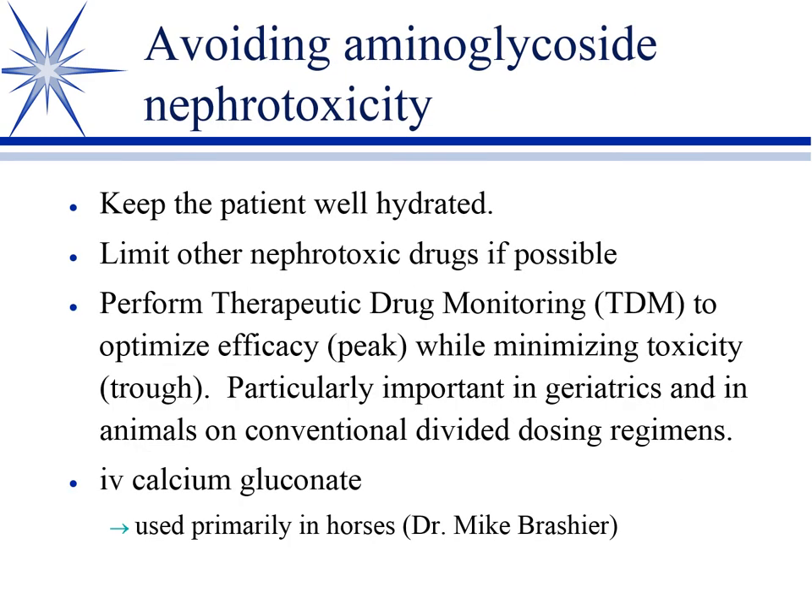To avoid nephrotoxicity, keep the patient well hydrated — that's very important. Dehydration is going to worsen your risk of nephrotoxicity with any of these nephrotoxins. You'd also avoid other nephrotoxic drugs, and there's therapeutic drug monitoring.